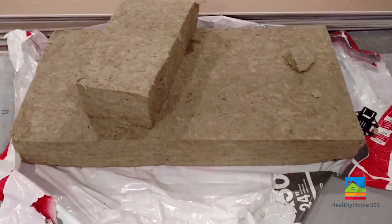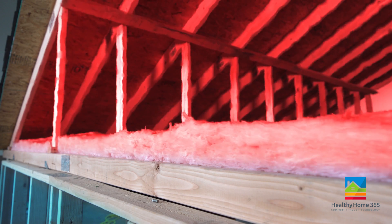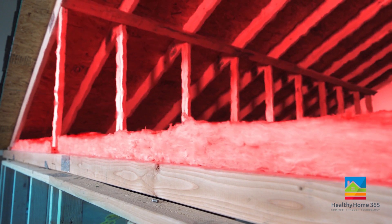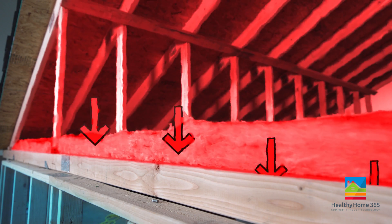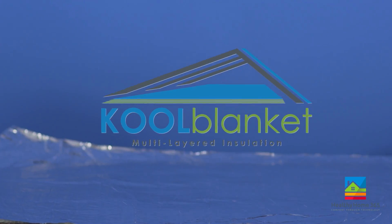Traditional insulation like fiberglass batting, bulky rock wool, or blown-in cellulose works by absorbing heat. Once traditional insulation reaches its maximum heat absorption, it becomes saturated, which forces more unwanted heat into the home.